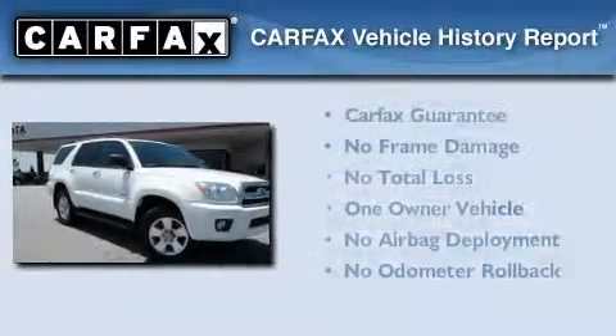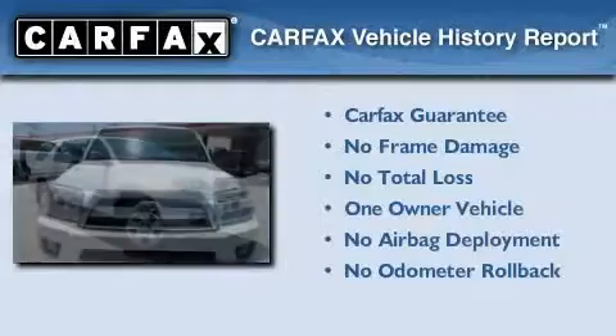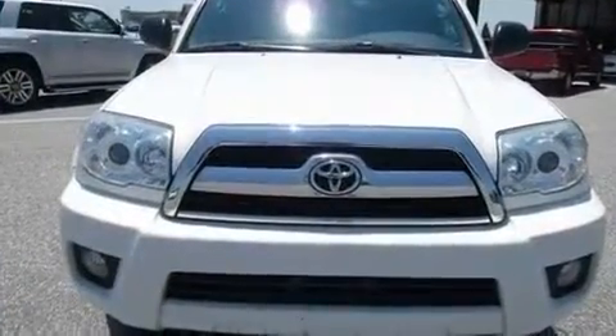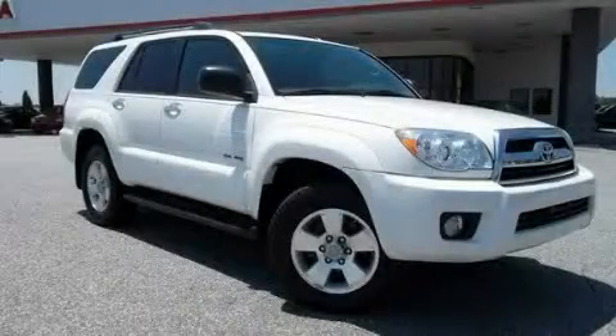This SUV also has had only one owner, and it qualifies for the Carfax buyback guarantee. Contact us today and schedule your opportunity to see this vehicle in person.